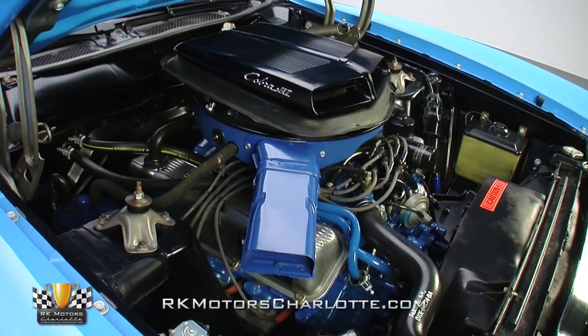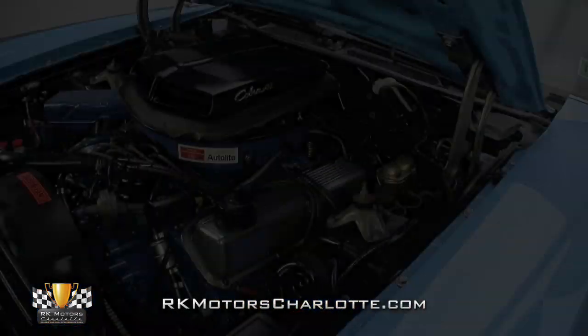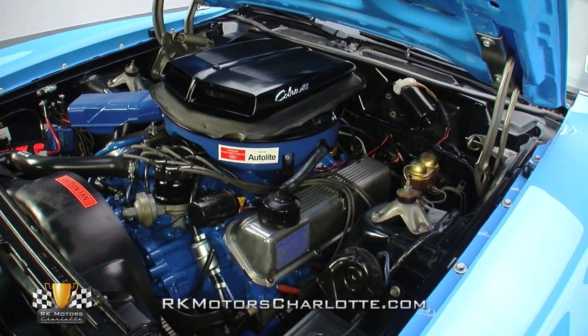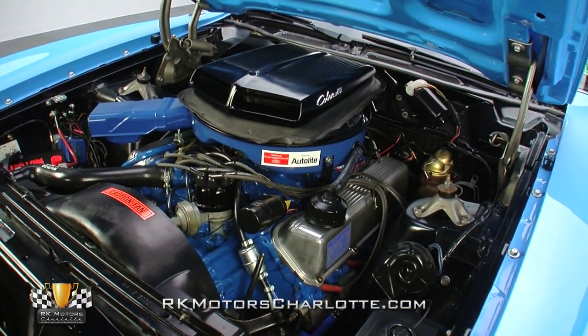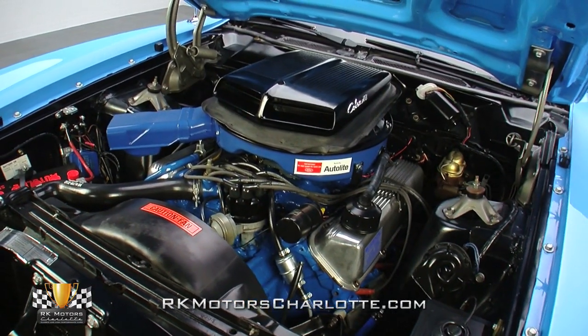At full throttle, the flapper valve opens, drawing cool air through a correctly decaled ram air induction system into a large Holley four-barrel carburetor. The smooth mill breathes through cast-iron manifolds, which exit into a true dual exhaust system.